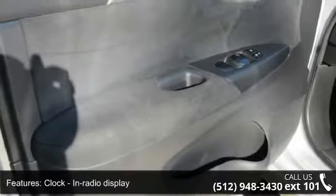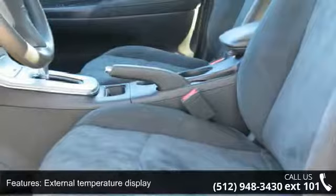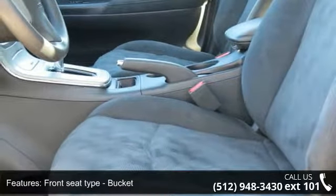Front wheel drive, head airbags curtain first and second row, interior air filtration, limited slip differential, brake actuated, and passenger airbag.